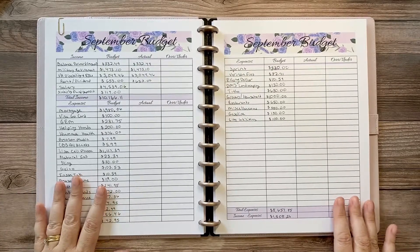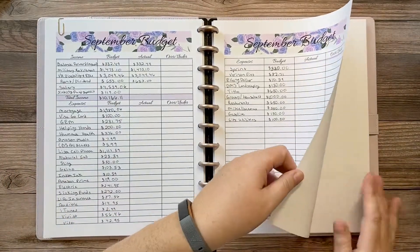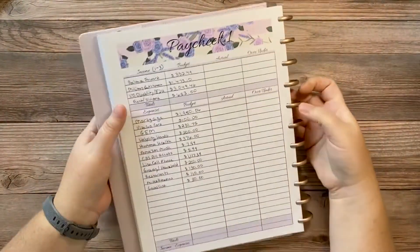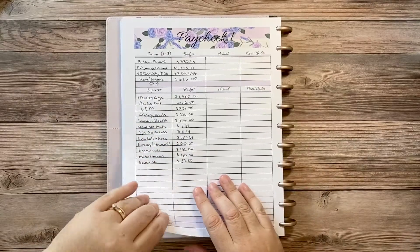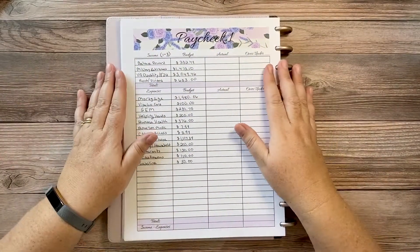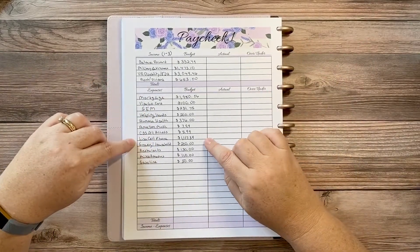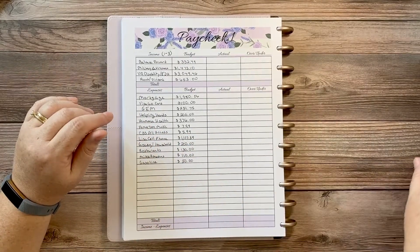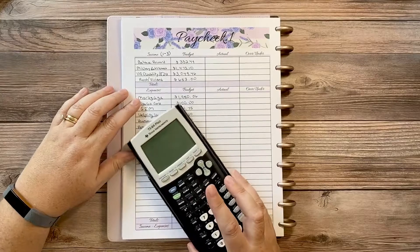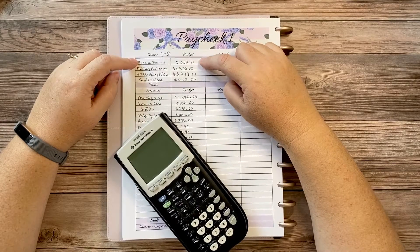Now let's go into Paycheck One. I'm really excited because in Paycheck One I plan to pay off my cell phone. I noted the calendar sticker is slightly misplaced — that item belongs under Paycheck Two — but it doesn't matter since it's on the calendar. Paying off this cell phone lease is what I'm most excited about for September.